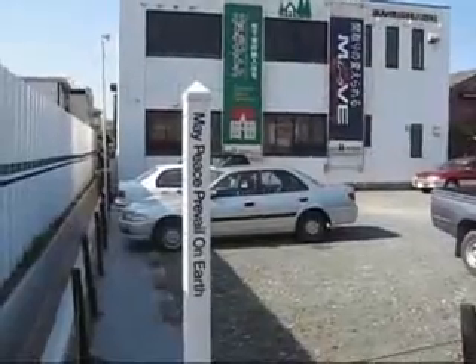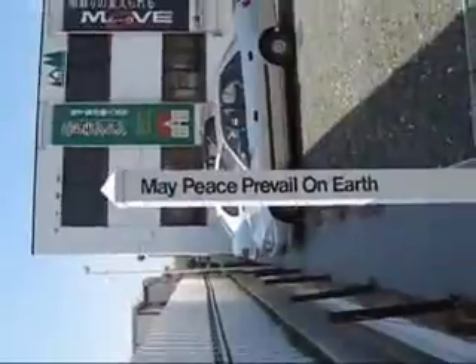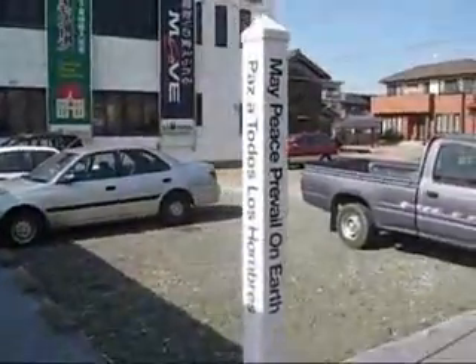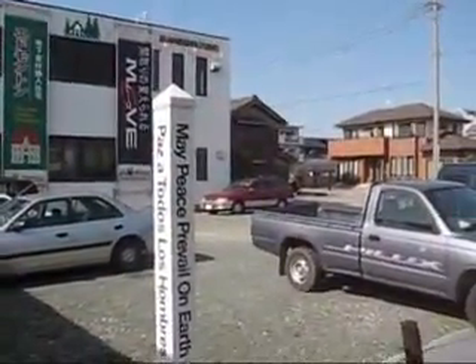Vending machine. I don't know if you can read that — does this help? "May peace prevail on earth." I haven't really a clue what this is doing here, it's just a drain. Look, it's in different languages and everything. It's a bit strange, but kind of nice.